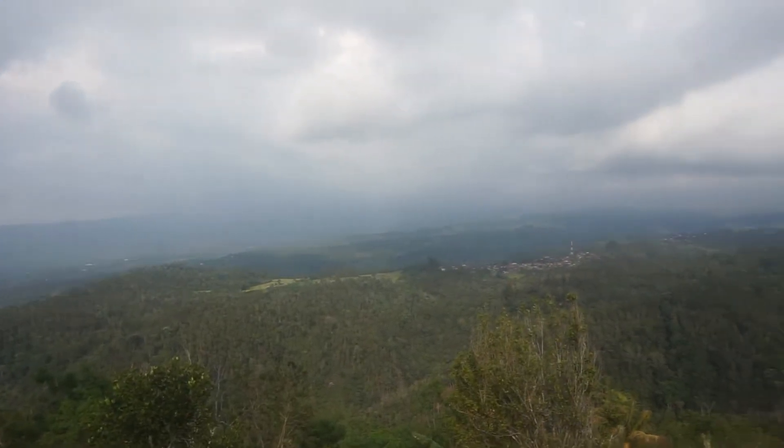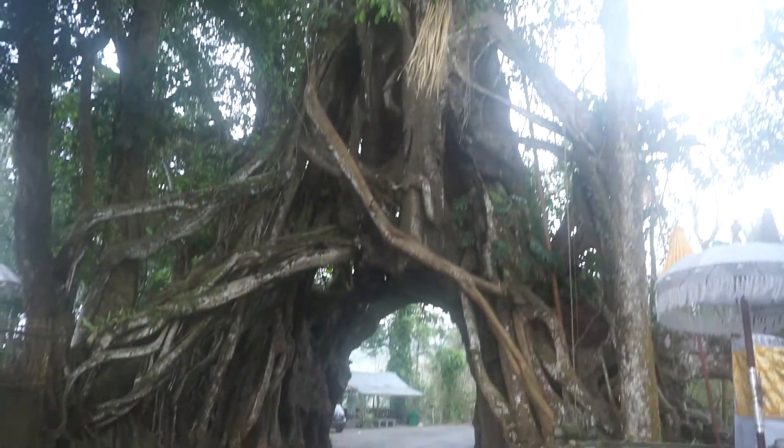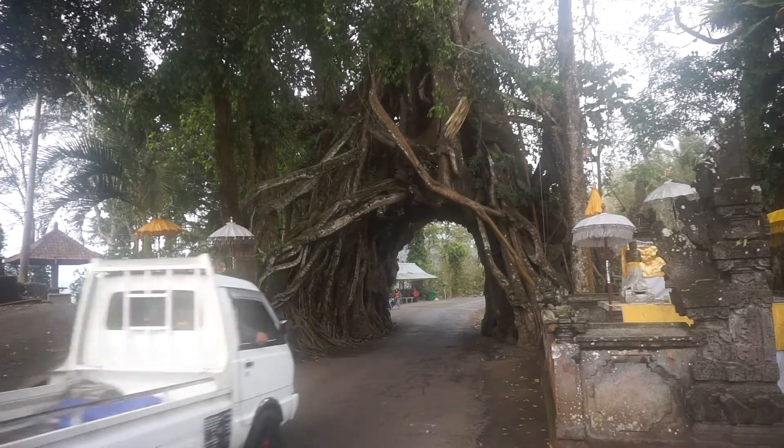The trip must go on though, as there's a long way to go. One of the coolest things you'll see is this tree with a road going right through it. Locals believe that couples shouldn't drive through it together or they'll split up — just like the tree.